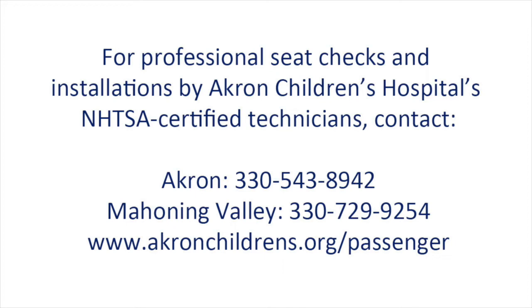If you need help installing your car seat or have additional questions, contact Akron Children's Hospital's nationally certified car seat technicians. We care about the safety of your newborn and are here to help ensure her a safe journey home for the very first time.